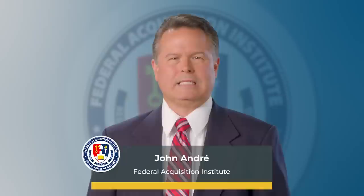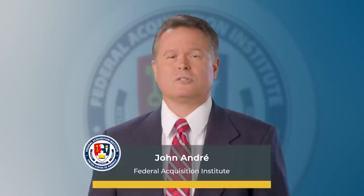Hello, and thank you for joining today's acquisition seminar hosted by the Federal Acquisition Institute. Today's seminar, entitled Procurement Innovation Lab Primer, provides an introduction to the Procurement Innovation Lab at the Department of Homeland Security, how it's working to change the procurement culture in the agency, and how its work can help change the procurement culture in your agency.